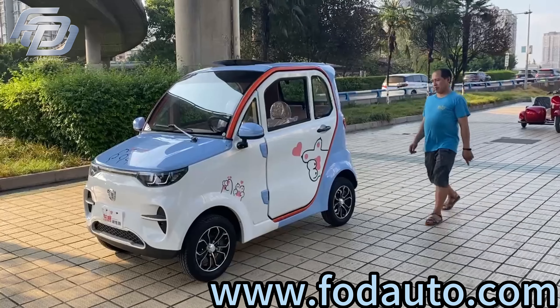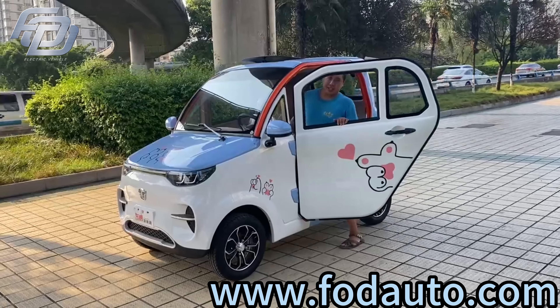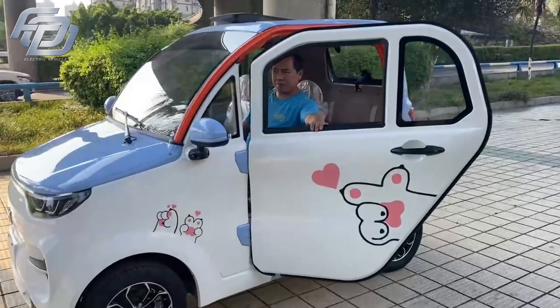Hello everyone, welcome to my channel. In today's video, I am excited to showcase our company's new product — the 4-seater electric vehicle.